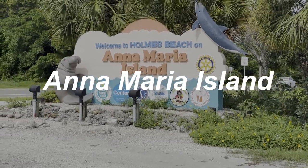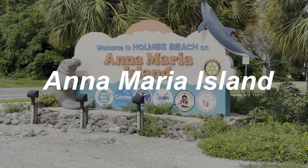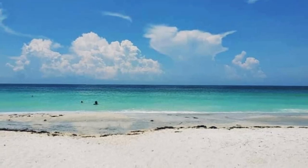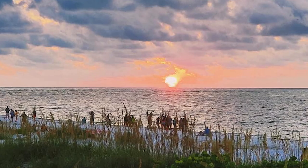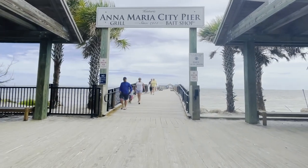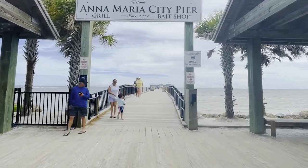I suggest starting on Anna Maria Island and exploring some breakfast options. Check out the water, Bean Point, and Coquina Beach, which is beautiful. Drive around for a few minutes and you will immediately feel this very relaxed, chill vibe of Anna Maria Island.